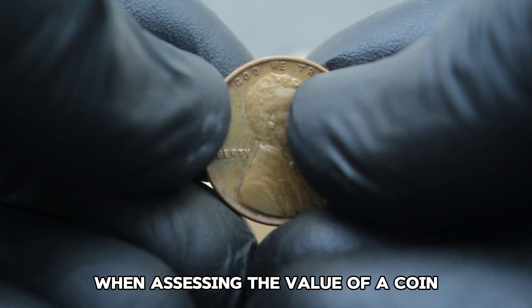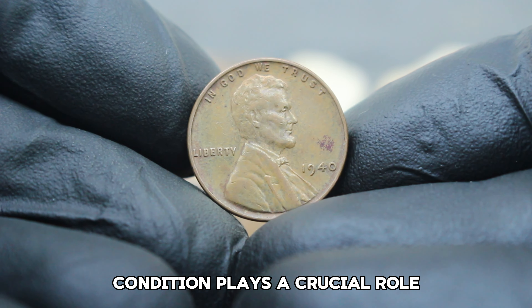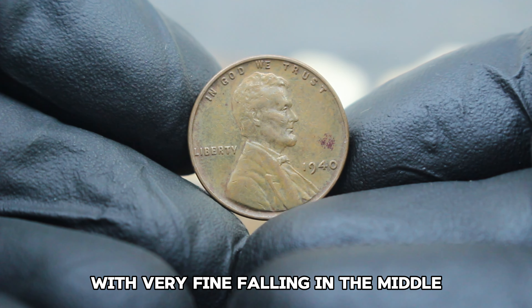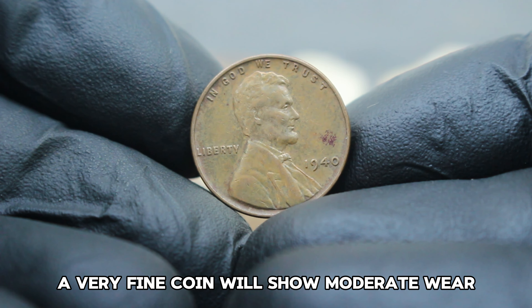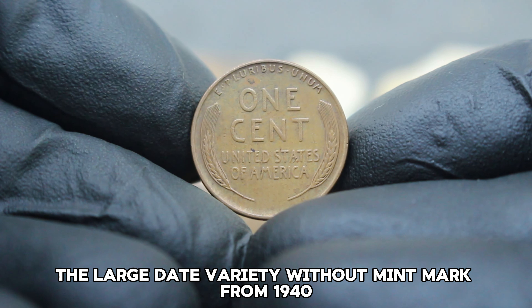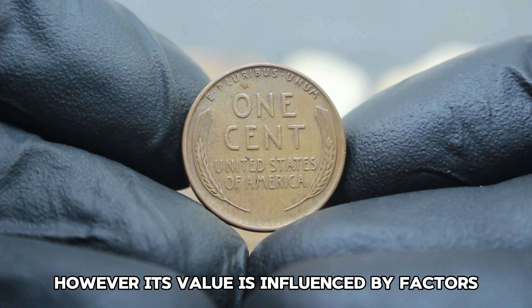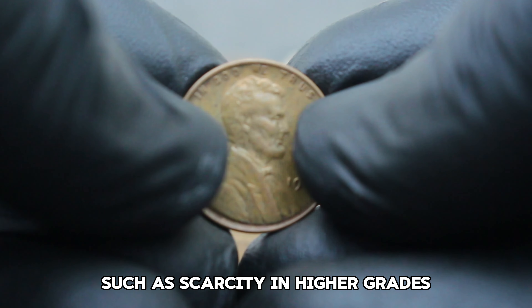In 1940, the United States Mint produced millions of Lincoln pennies, including the large date variety without a mint mark. These coins circulated widely and were cherished by Americans during a time of economic change and growth. The large date variety is sought after by collectors due to its visibility and historical significance within the series.